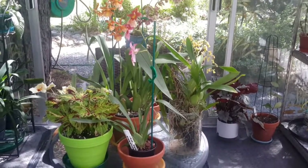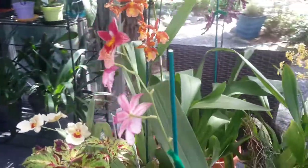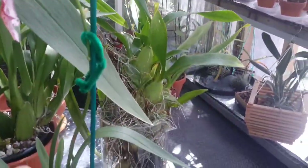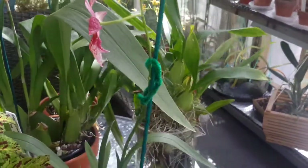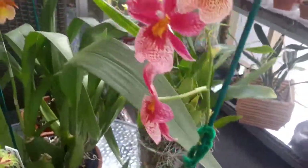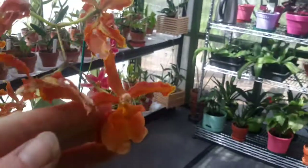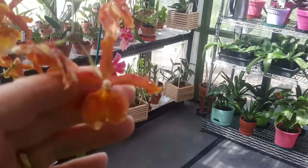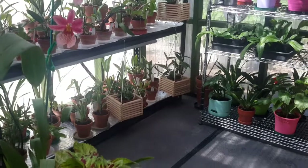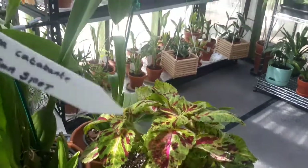I thought I'd do a little update. These are some of the plants that are in flower at the moment. This one here — let me get the label because I'm not very good at pronouncing it — is a Nelly Isla, just flowering at the moment. It's a gorgeous, beautiful fiery orange flower. The label for that one says 'Pacific Sunspot,' and that one is called Minara.